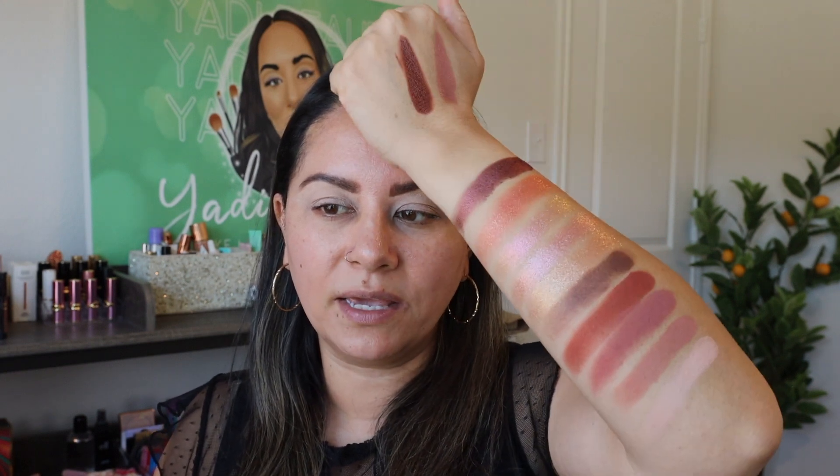I purposely tried not to watch any videos so they wouldn't influence my look — the only one I watched was Babs Beauty's. I want to try something similar but different, since she's lighter-complected than I am and I want to see how punchy these colors really are on my skin. I'm going to use both cream shadows as a base and see where it goes — maybe a smoky halo eye.